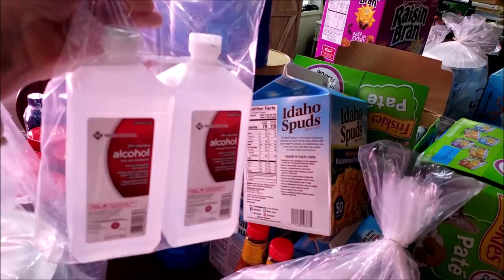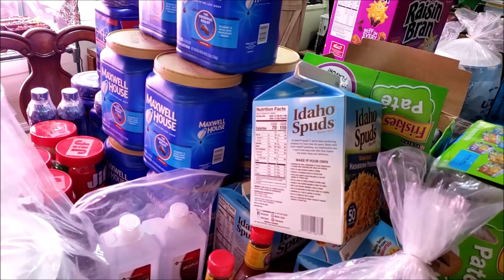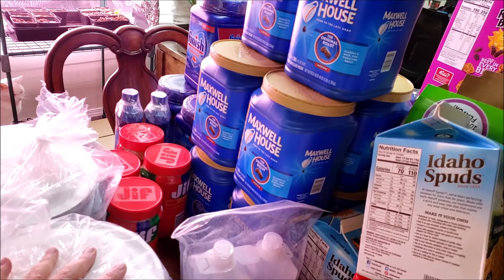I picked up a couple bottles of 91% isopropyl alcohol — good to have on hand for medical emergencies. They also had a two-pack of Heinz 57 which Phil mainly uses with the hash browns, so I picked that up. I've already got a couple bottles in the pantry. And you'll see two packs of Jif — the price is still good. I picked up two to backfill what we've used out of my stash.